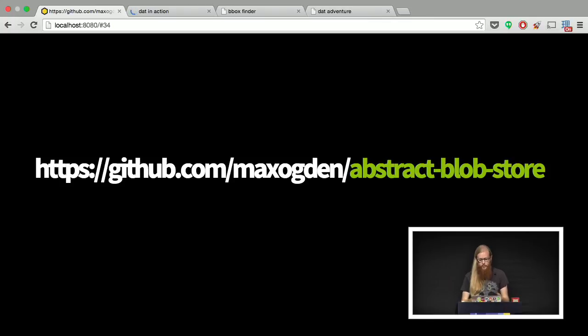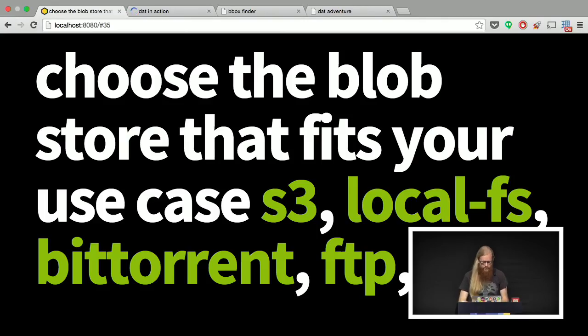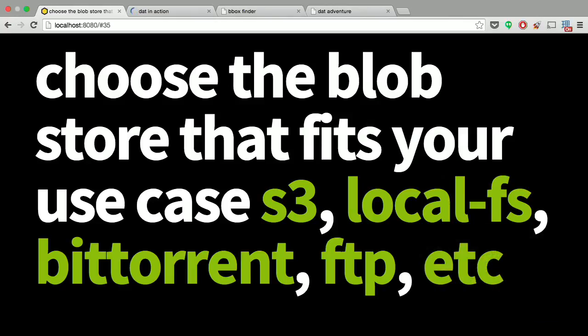For instance, if you want a dat that uploads to S3 when you upload a file, you can just use the S3 blob store. If you want one that works with Dropbox, you can use the Dropbox blob store. It's a nice abstraction layer around file storage. One of the things we're motivated to do is make it so if somebody publishes one of these plug-ins, other people can just use them instead of writing custom code. We want this blob store API to have every popular file storage backend supported, so you can plug in where you want your files to end up and Node will stream them from A to B.